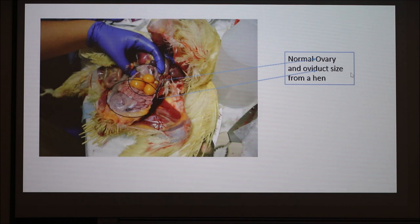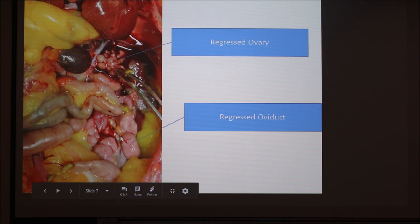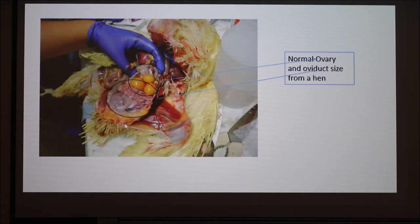This is a normal hen — these are what normal ovaries would look like, and these are what the normal oviducts would look like. The ovaries are yellow and large, and the oviducts are pink and bigger. This is what it looks like in a hen that has had a sex reversal. These are the regressed ovaries — they're a lot smaller and not yellow anymore because they're not producing any eggs. Both ovaries are about the same size now. All this yellow is fat — as roosters are naturally bigger than hens, as these hens undergo sex reversal they actually grow bigger and gain a lot more fat.